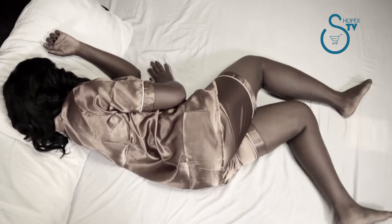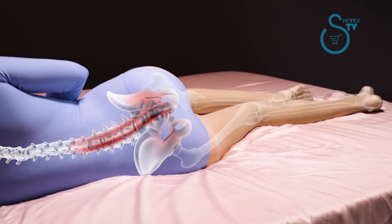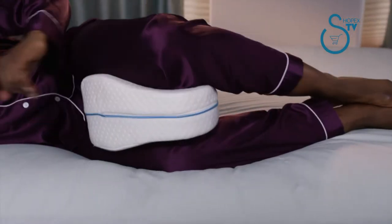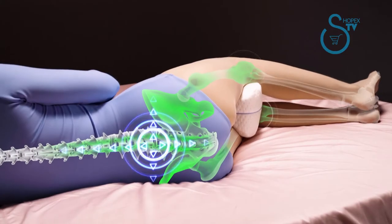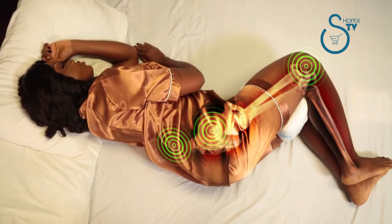When you sleep on your side, your leg falls forward, twisting your pelvis and lower back, putting pressure on your spine, hip, and sciatic. But the Contour Legacy Pillow cushions your knees and cradles your legs, relieving stress on joints while restoring your lower back alignment.